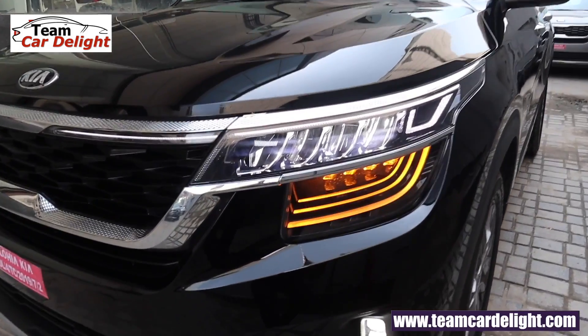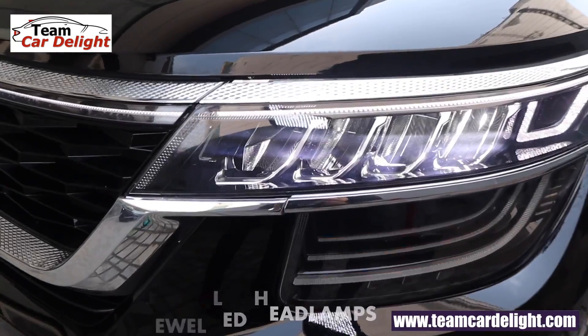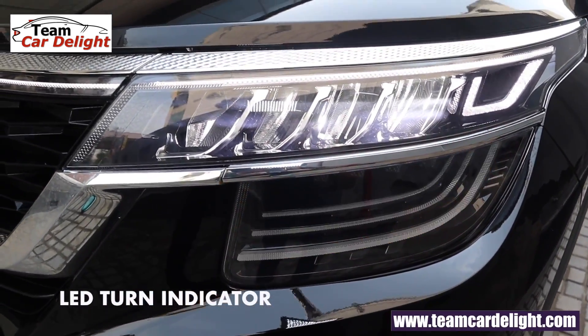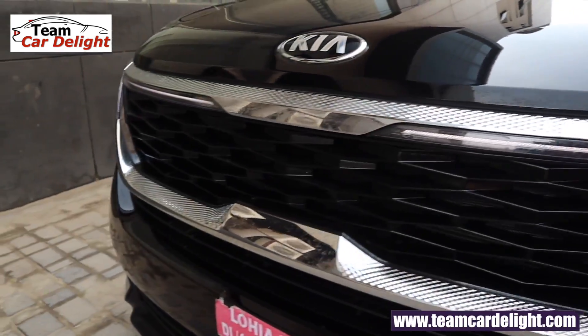Up front, you get a crown jewel full LED headlamp with automatic headlamp function and follow-me-home lamp function. There are four elements — two for high beam and two for low beam — along with turn indicators. You get full LED headlamps with a sweeping line bar integrated into the front grille.